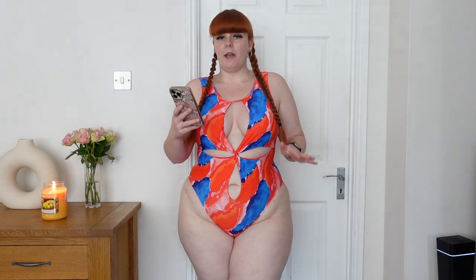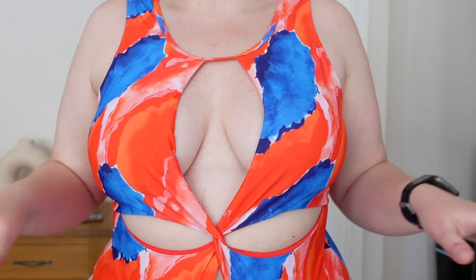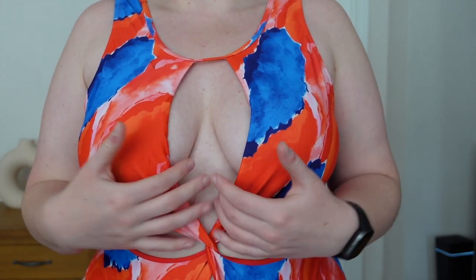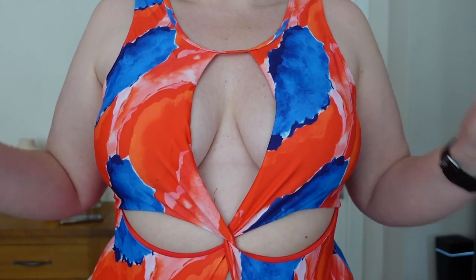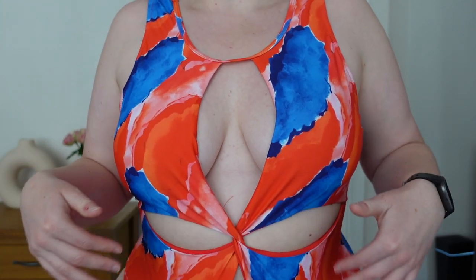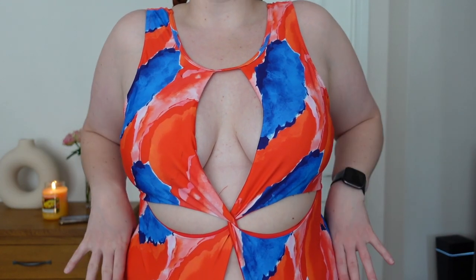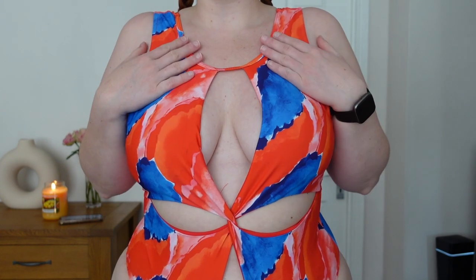I'll start off with all the swimsuits I picked up. This one was £37.99 and I did get everything in a 1X. I absolutely love this one — the colours are absolutely gorgeous, it's kind of like a watercolour print vibe. It does have a cutout detailing here which I think is just enough — not too much on show but you can have a bit of cleavage. It also has a nice cutout detailing at the side which gives me a little bit more shape. It does have removable padding and nice thick straps.